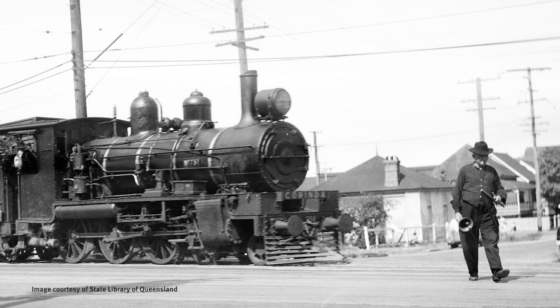They're the people that used to keep the trains safe from the cars so that they could crisscross their way back to the network and join up at Dutton Park Station.